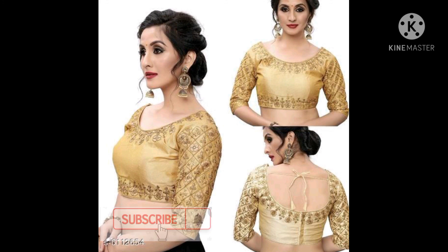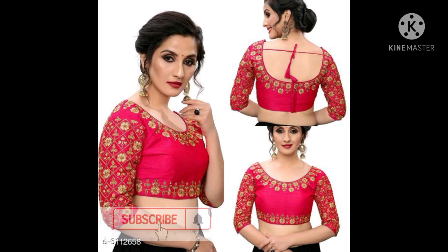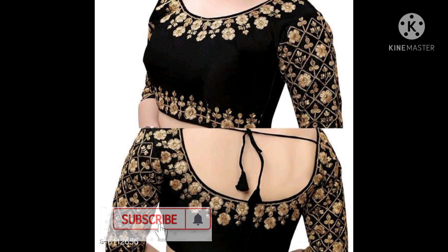It is nice to have this color and design. Thank you for watching my video.